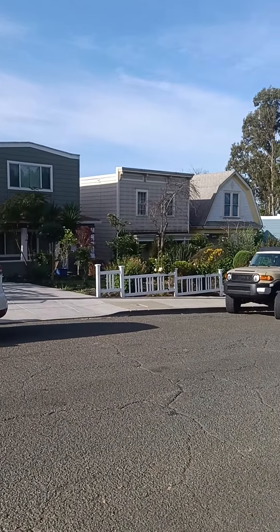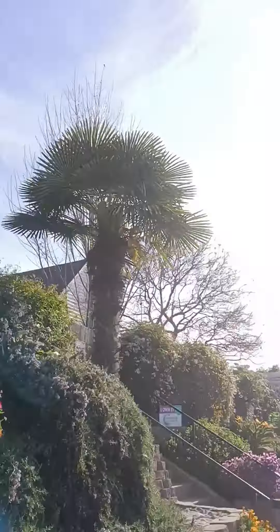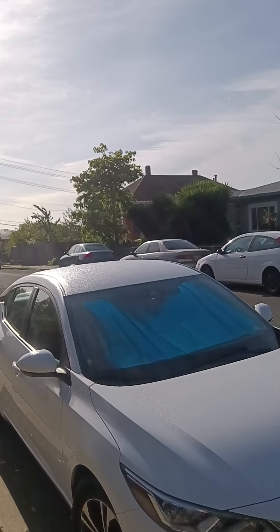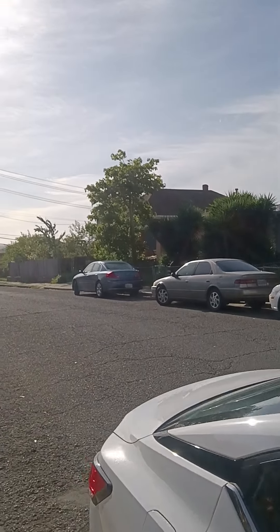Neighbor's yard is looking nice. Beautiful sky. Beautiful morning. That tree there has got thorns all over it — some sort of a weird tree. Never seen another one like it.